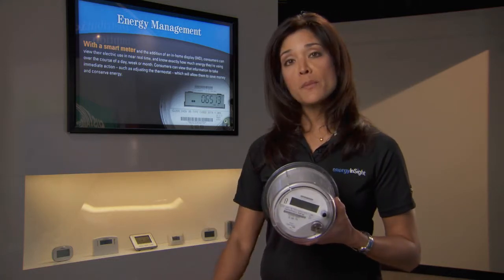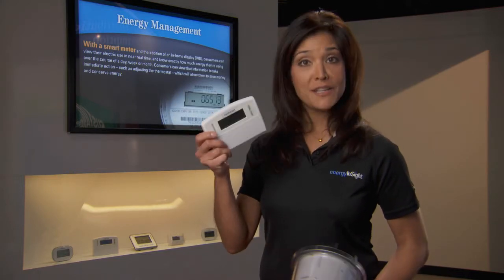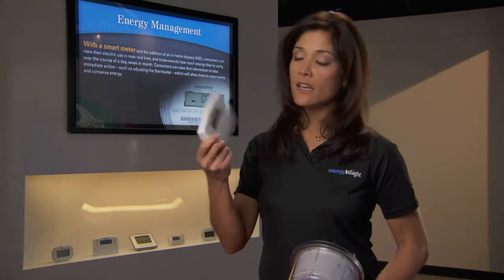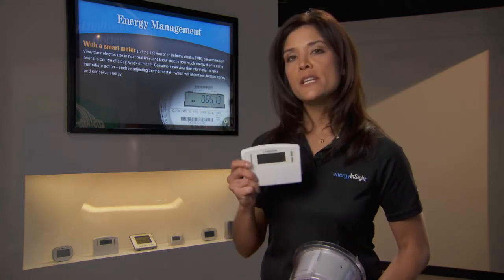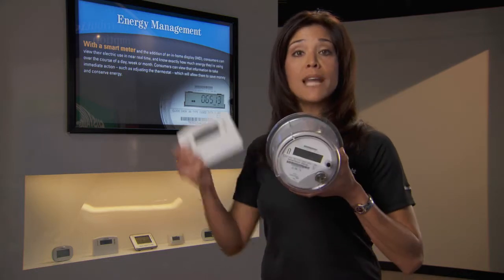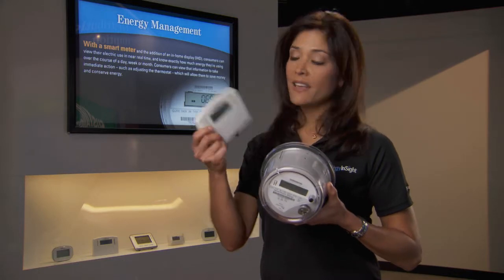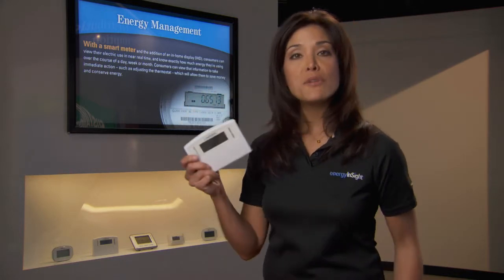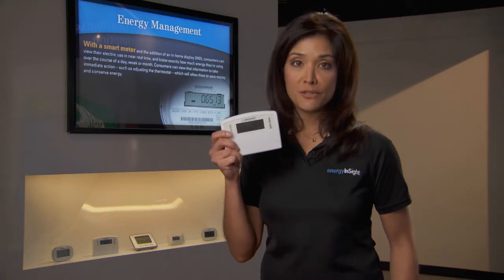Once you have a smart meter, you can connect it to an in-home energy monitor, also called an in-home display or IHD — a small device about the size of a digital camera that wirelessly receives electric usage information from a smart meter. With a smart meter and an in-home monitor, you can see just how much electricity you are using up to the minute.